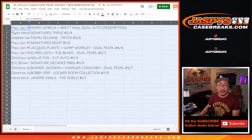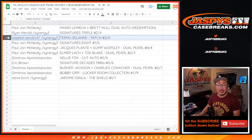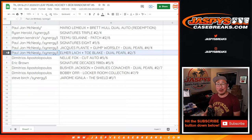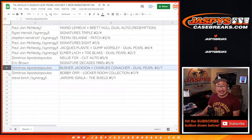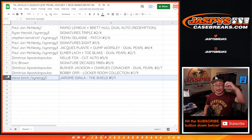Here's how it shakes out: PJ with the Lemieux/Hull dual auto. Ryan with the signatures triple, two out of four — all aboard the Big Hit Express! Steven K with the Timo Selanne patch two out of six. PJ with the signatures eight, one out of six, and the Jacques Plante/Gump Worsley dual pearl four out of four, and the other dual pearl two out of three — all aboard the Big Hit Express! Dimitri with the Nelly Fox cut autograph out of six. Eric with the Signature Decades 1980s out of six. Dimitrios with the dual pearl out of seven and the Bobby Orr Locker Room Collection out of nine. And Steve Birch with the one-of-one NHL shield — all aboard the Big Hit Express!